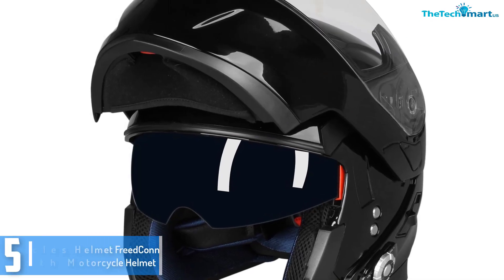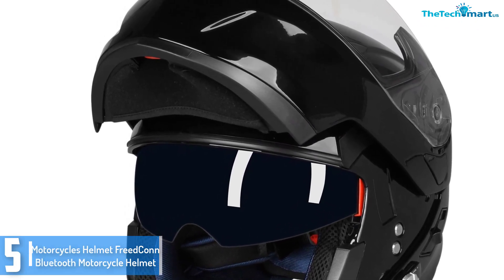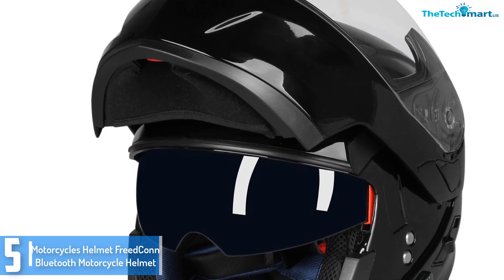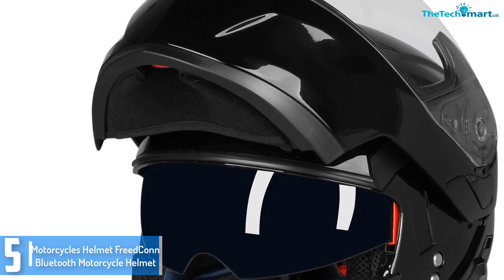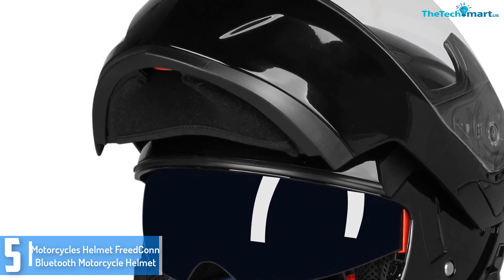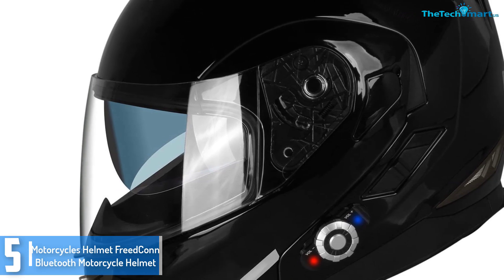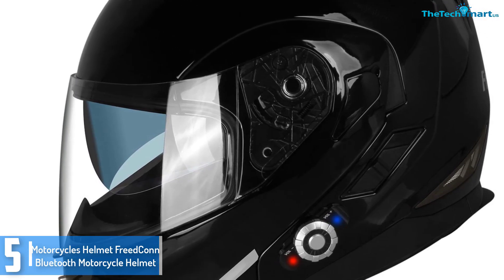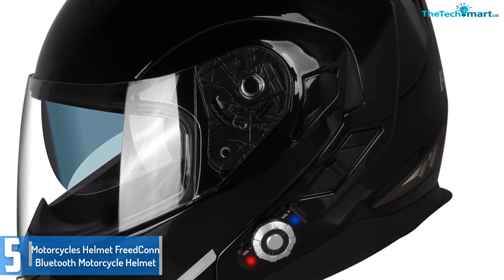Starting at number 5, we have the FreedConn Bluetooth Motorcycle Helmet. This is one of the top rated Bluetooth helmets for the motorcycle you may find ideal on your trip. The outstanding Bluetooth helmet features very powerful conversation functionality through the integrated Bluetooth device, allowing you to get in contact with up to 2 other motorists up to 50 meters away.